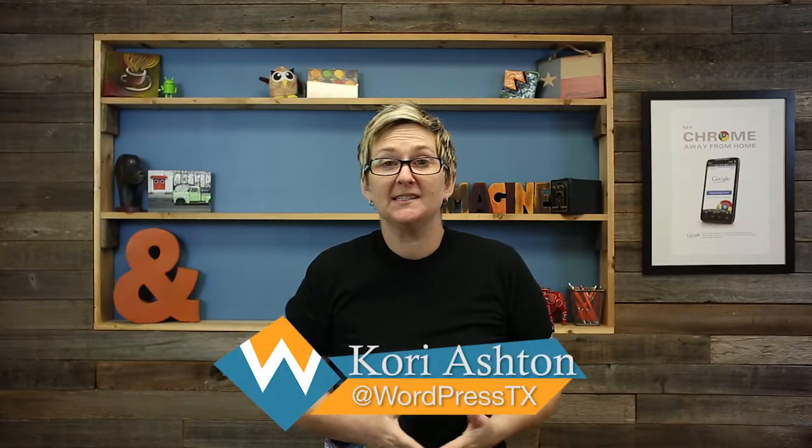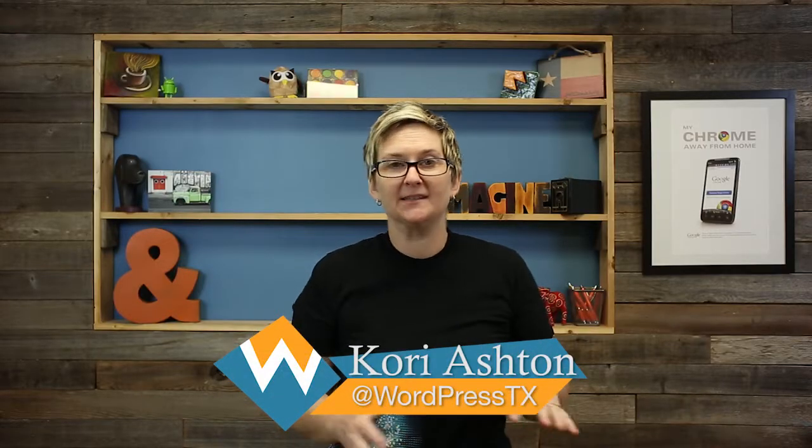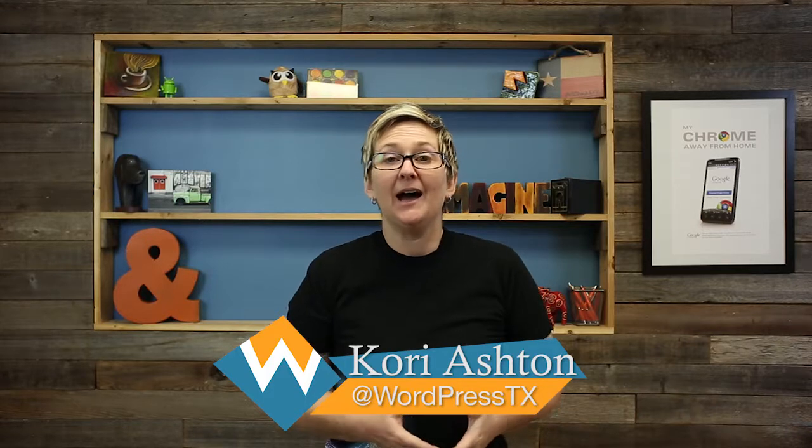So welcome to the beginner track of WordPress Wednesdays. Today we're really going to start with the absolute basics — how to choose a WordPress theme. I'm going to walk you through the things that you should be looking for, even if you're just going to do a free theme, all the way up to purchased or even the more advanced option of hiring a developing company. What should you look for and what should they provide for your WordPress theme? Let's get it started.